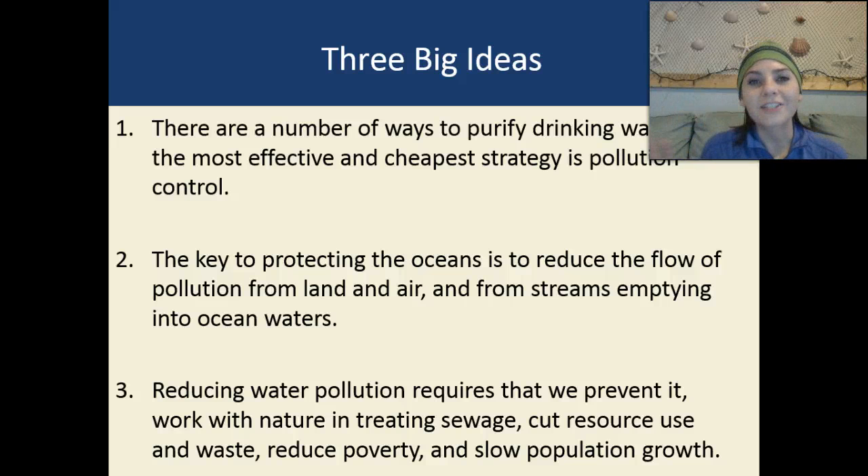For all of our lectures about water pollution, there are three big ideas. Number one: there are a number of ways to purify drinking water, but the most effective and cheapest strategy is pollution control — preventing it from happening, because cleanup is always expensive and time consuming. Number two: the key to protecting the oceans is to reduce the flow of pollution from land, air, and streams emptying into ocean waters. Number three: reducing water pollution requires that we prevent it, work with nature in treating sewage, cut resource use and waste, and reduce poverty and slow population growth.